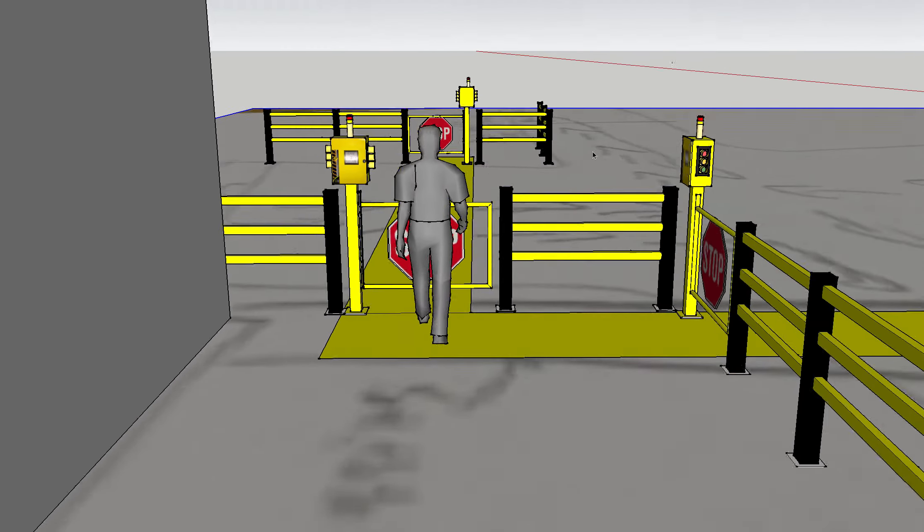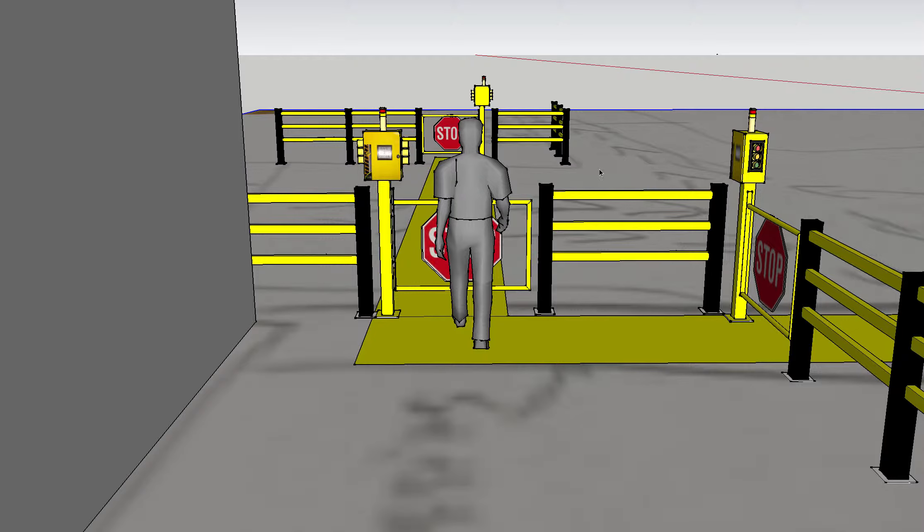Now we can tie both of these systems together, or we can also tie this into your existing gate controls. For example, I do have some customers where whenever the gate is requested to open, we maintain these gates in a closed position and we annunciate lighting appropriately.